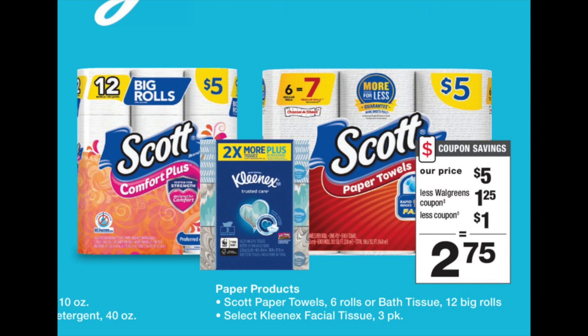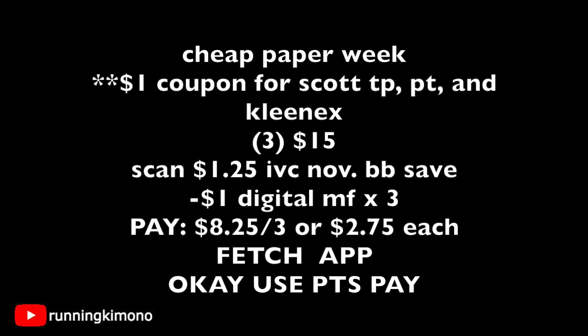The first deal is the Scott toilet paper, paper towel, and Kleenex — $5 each, with a $1.25 IVC and $1 digital coupon. Usually when they write it like that, there's going to be one for every single one. If you can grab all three in one transaction go for it, but if you can only do two, you'll have to break it up into two trips. Some stores are strict where you can only get two paper products per day. Load the digital coupons for the paper towel, toilet paper, and Kleenex. Grabbing three is $15. Get the cashier to scan the IVC, or load it digitally along with the three manufacturer coupons. You're left paying $8.25 for the three, shaking out to $2.75 per paper product. Kimberly Clark, which is under the Scott/Kleenex family, is part of the Fetch Rewards app — photograph your receipt.